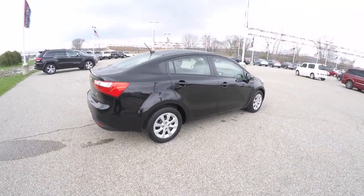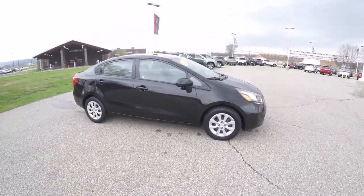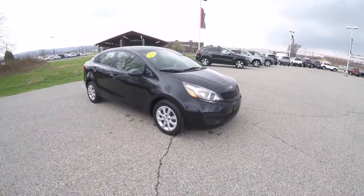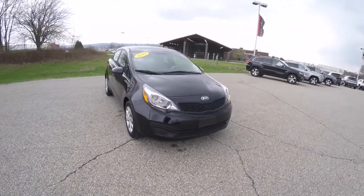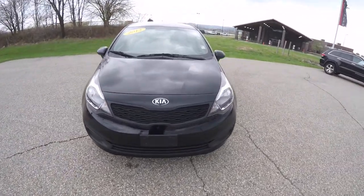This does conclude our quick walk around look at this 2013 Kia Rio LX. If you have any questions or would like to see this vehicle, please contact our showroom. One of our friendly sales staff will be more than happy to answer any questions you may have. And as always, thanks for watching.